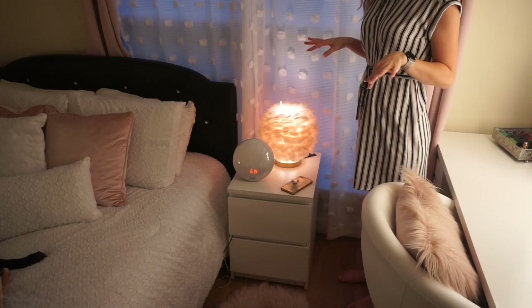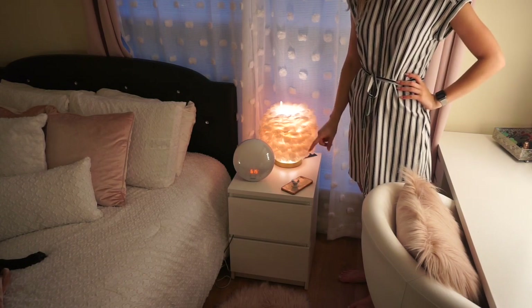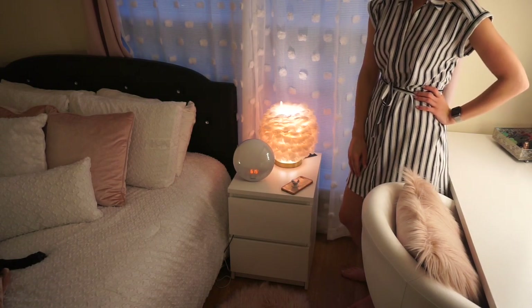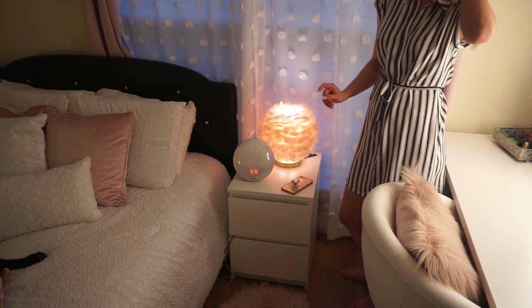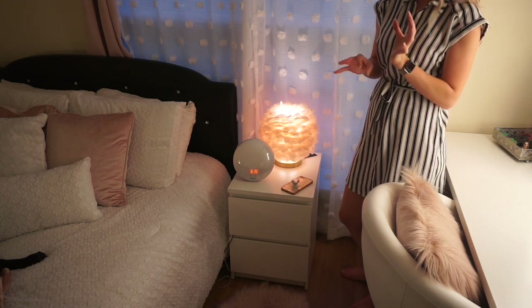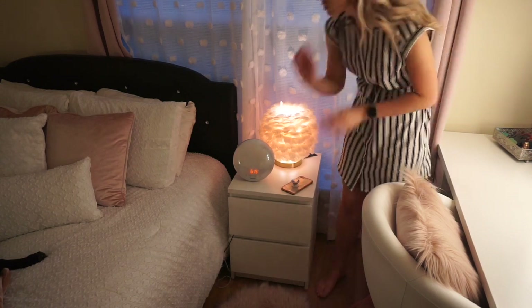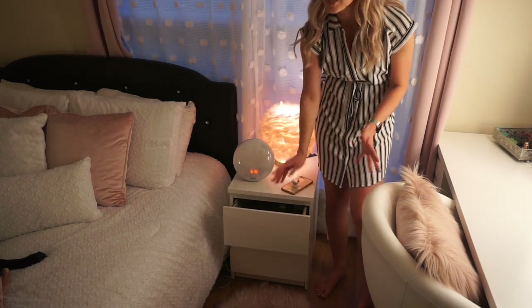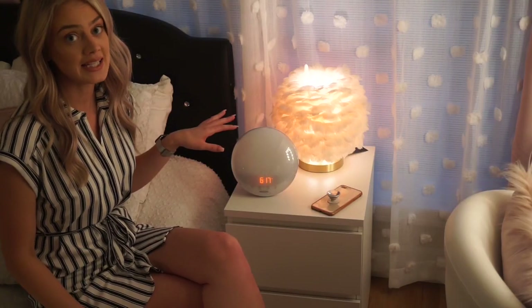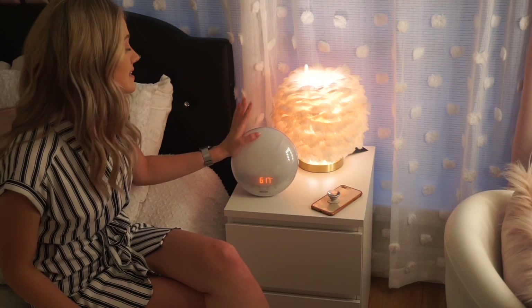I almost forgot to show you guys my nightstand — it's the IKEA MALM nightstand. It was a pain to build; I just finished building it yesterday, working on it a little bit each day for a couple of weeks. It's just two drawers and I don't really have anything in there yet since I just built it. Right now I just have my sound machine in there. On top I have my Philips alarm clock from Amazon — this thing is amazing.